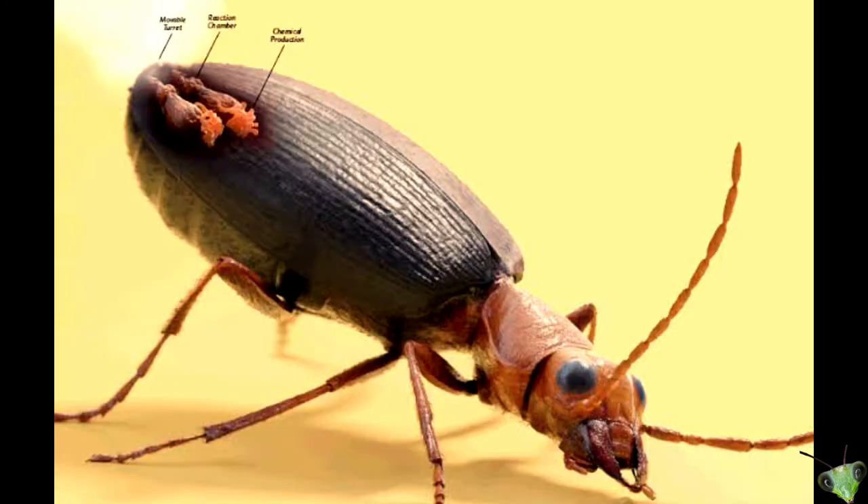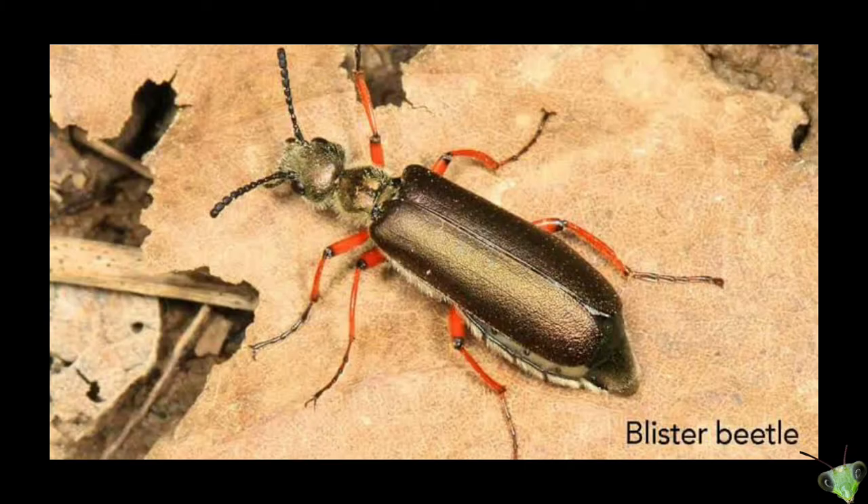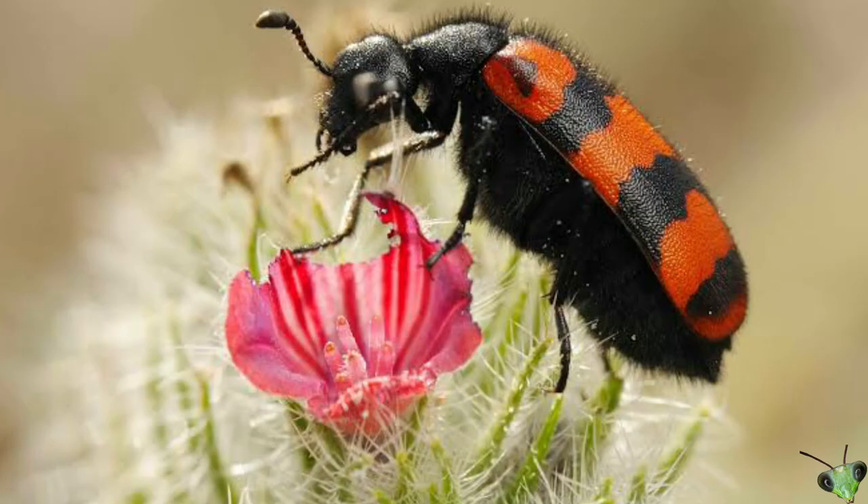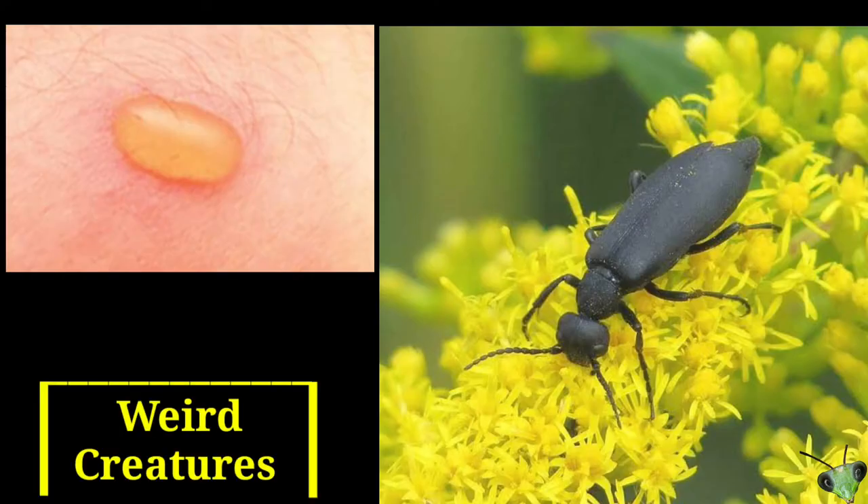Bombardier beetles are not the only insects to use chemical defense techniques. The chemical ejection of the blister beetle can barely harm the skin of humans. When a bite happens, the beetle releases a chemical substance that causes the skin to blister. Fortunately, the blister heals within a few days without any permanent injury.